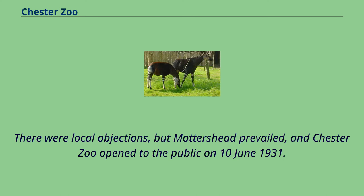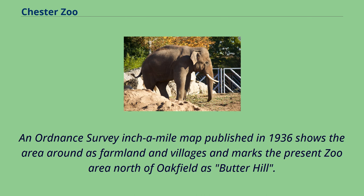There were local objections, but Mottershead prevailed, and Chester Zoo opened to the public on June 10, 1931. The first animals were displayed in pens in the courtyard. An ordnance survey inch-a-mile map published in 1936 shows the area around as farmland and villages and marks the present zoo area north of Oakfield as Butter Hill.